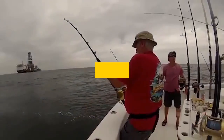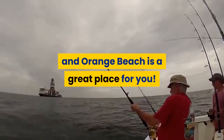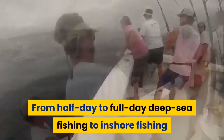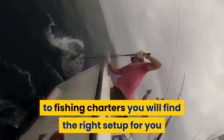Deep Sea Fishing. If fishing is your thing, then Gulf Shores and Orange Beach is a great place for you. There are a lot of great ways to cast a line while you visit. From half-day to full-day deep-sea fishing, to inshore fishing, to fishing charters, you will find the right setup for you and your family.